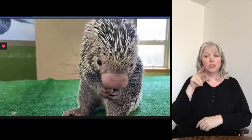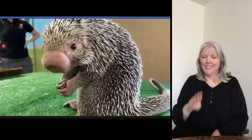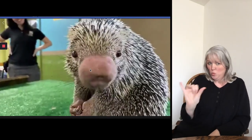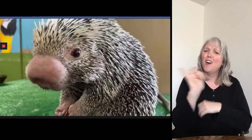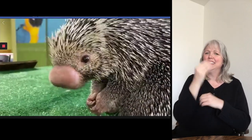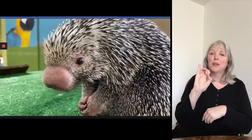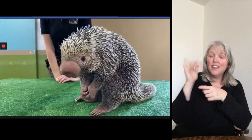In the wild, prehensile tailed porcupines are from South America — there are a lot of them in Brazil, so another common name is the Brazilian porcupine. Being in the Neotropics, they live up in the trees, so they eat the leaves of the trees, and they're even known to sometimes eat the bark and even the inner parts of the trees called the cambium layer. In addition to that, they'll eat nuts and twigs. It's really important for them to eat seeds because they help with seed dispersal.